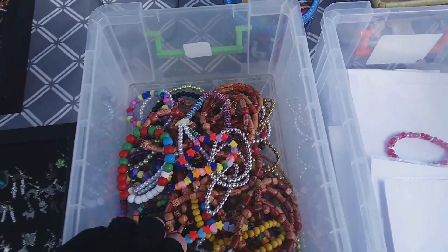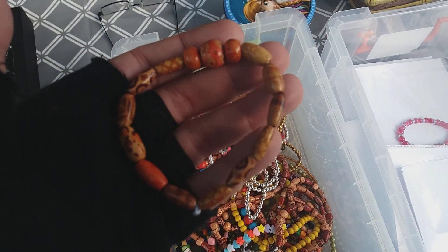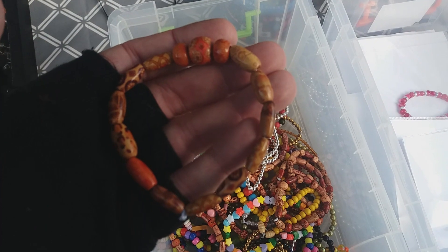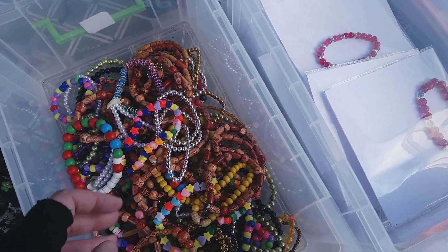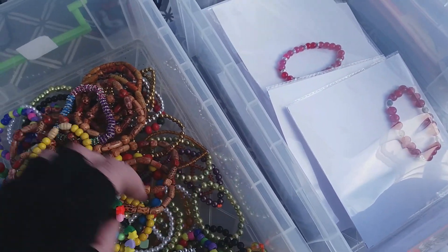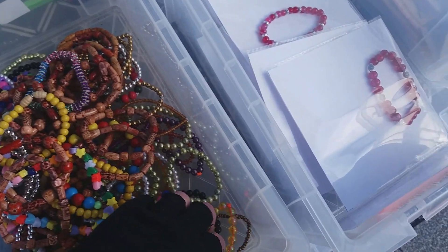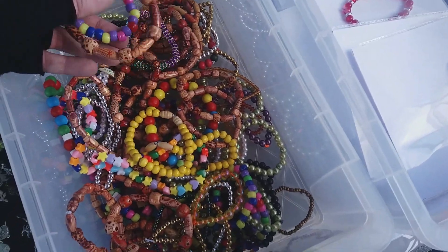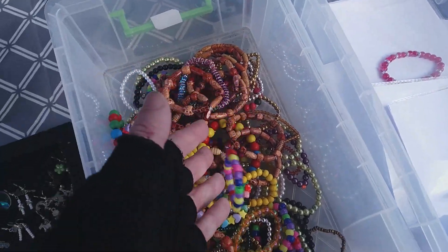We've also got other styles — these are primary ones and these are new today. We've got a few from the craft department: these are fine pearls, yellow oils, wooden beads, and pony ones. The pony bead ones are ideal for the kids.